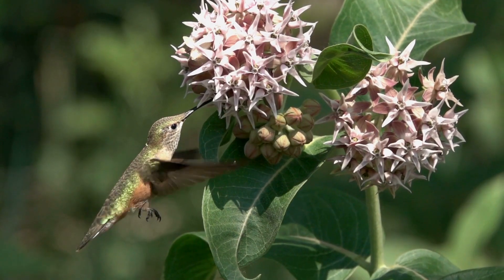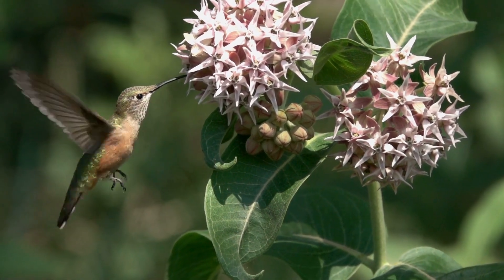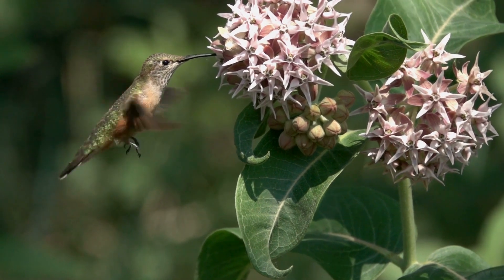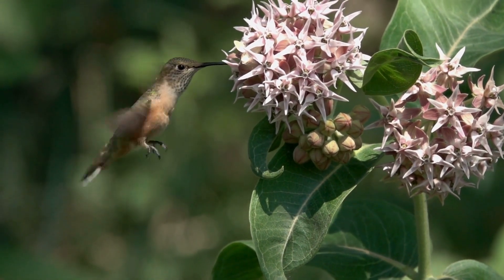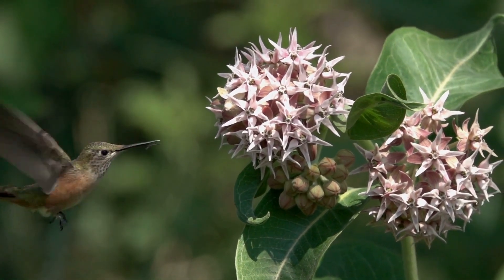Planting milkweed gives you more than just pest control. It provides essential food for monarch caterpillars and nectar for many pollinators. It's drought tolerant and low maintenance once established. It has deep roots which improve soil structure and help prevent erosion. It adds height, color, and texture to your garden. And unlike sticky traps, it works passively — no maintenance and no harm to pollinators.